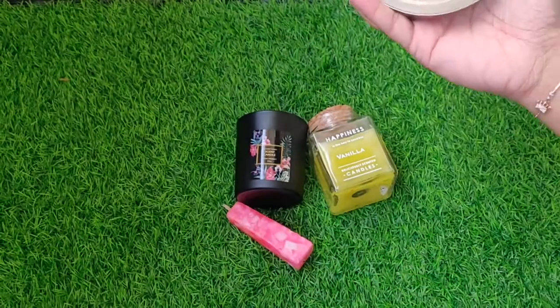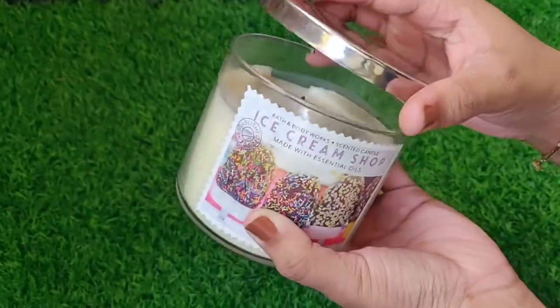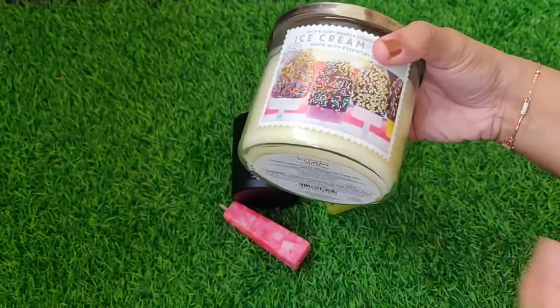The other one here is from Bath and Body Works. It is around 1,000 to 1,500 rupees — I know it's a bit expensive — but it's a very big candle and it smells amazing.